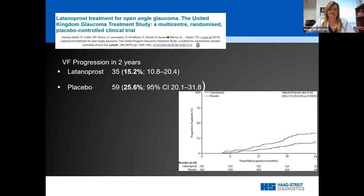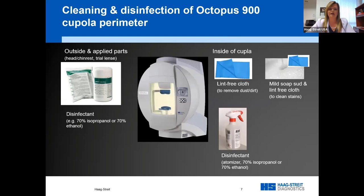There isn't necessarily a perfect solution for disinfecting the inside of bowl or cupula perimeters — whether Octopus or another brand. Monica, can you share information on how to properly disinfect the Haag-Streit perimeter? Prior to this epidemic, the widespread thinking across the industry and regulatory agencies was that the inside of a cupula is a non-contact surface that doesn't necessarily need to be disinfectable.